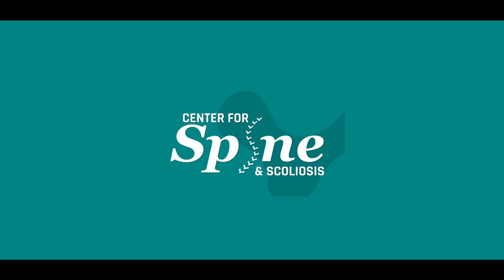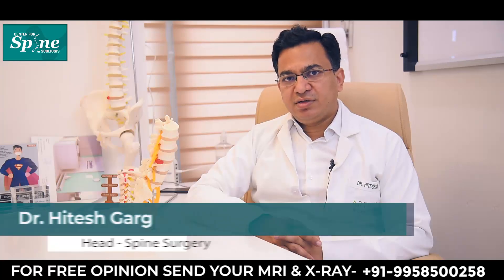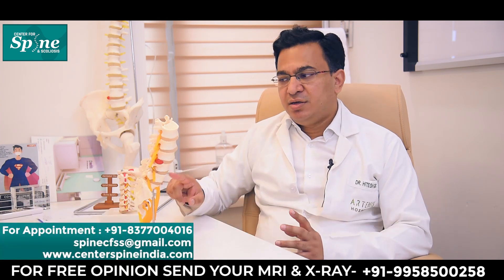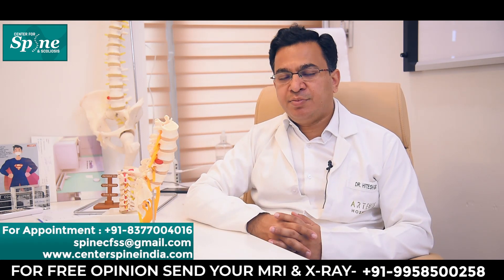What are the signs and symptoms of a lumbar disc prolapse? Whenever a disc prolapse happens in the lower portion of the spine, which is known as the lumbar spine, what kind of symptoms or problems can a patient experience?